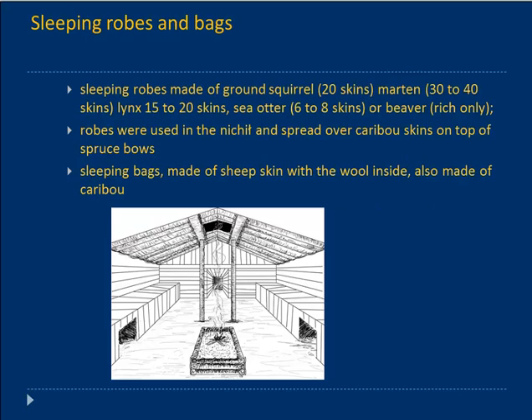Sleeping robes and bags: robes were made of ground squirrel — said to take 20 skins — or marten, lynx, sea otter, or beaver. These would have been used in the Nichils, spread in the sleeping areas on top of spruce boughs. Sleeping bags for traveling were made of sheepskin with the wool inside, also made of caribou — heavy, yes, but wonderfully warm.